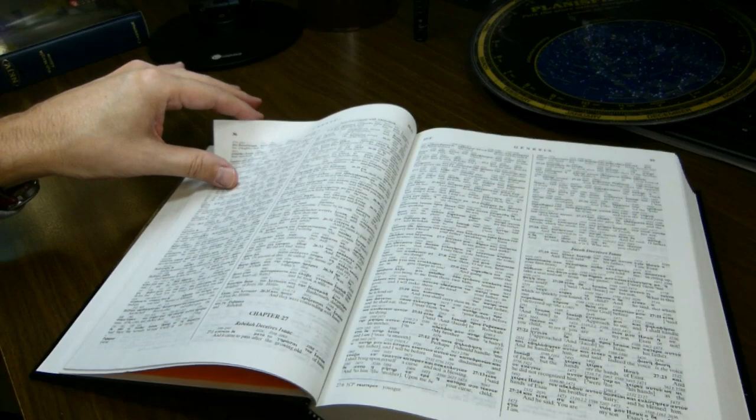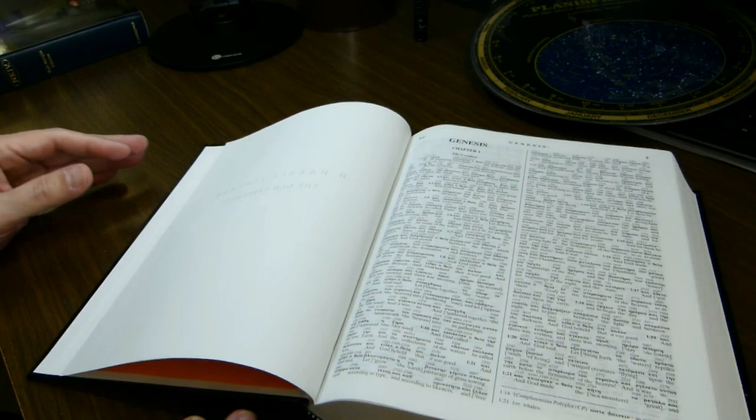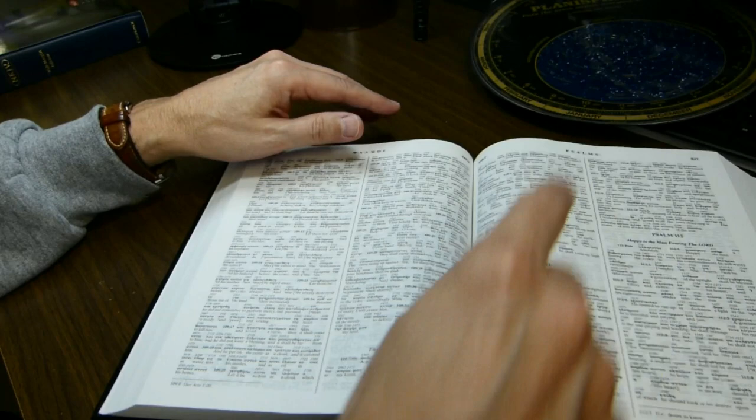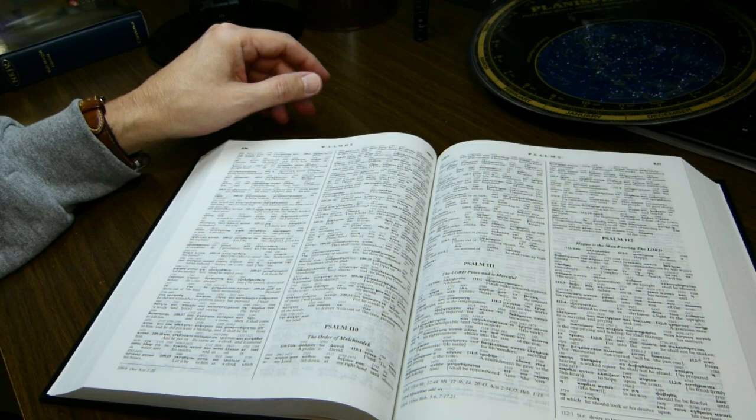It does lie open fairly flat in Genesis and Exodus — you really have no problems getting the book to open fairly flat. But if we come to the middle of the book, you'll see some rather sharp fall down into the center of the page, so you're going to have to adjust the book to make it flat if you have trouble reading on a slope, as I do.